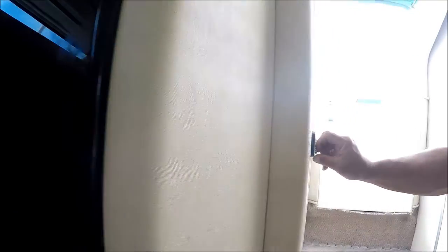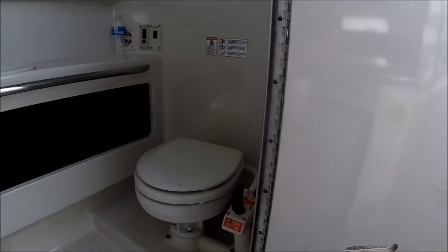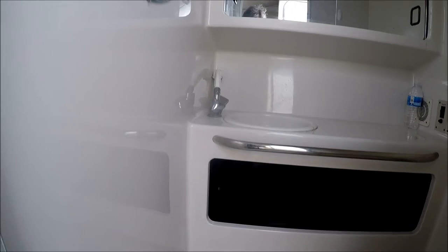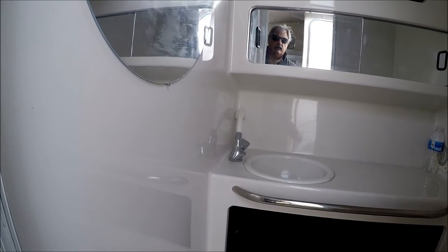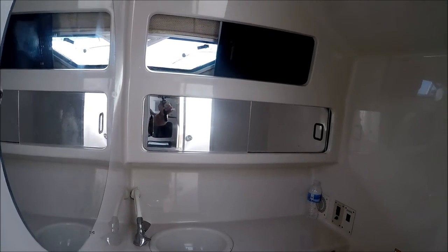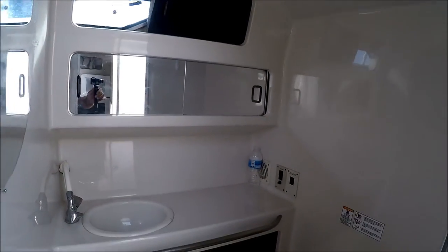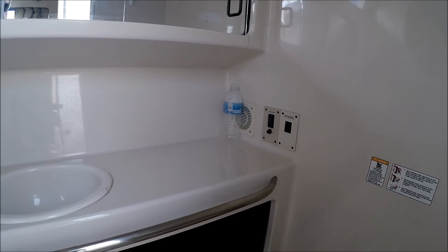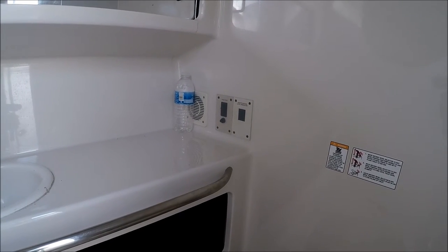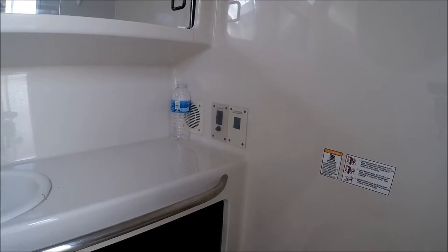Moving aft, we have our fully lined fiberglass head with a marine toilet, full shower pan, and pull-out RV style shower. There's also a mirrored medicine cabinet and an opening window. We have a power vent for air and a waste level indicator.